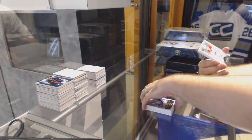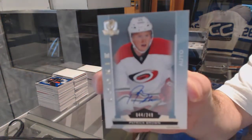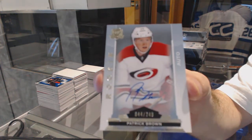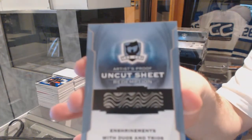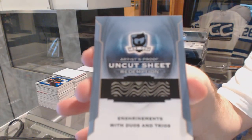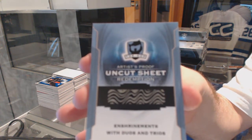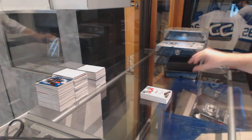For the Carolina Hurricanes, number 249 rookie autograph, Patrick Brown. And we've got a Redemption which will be for everybody — an uncut sheet enshrinement with duels and trios. So that will be random to everybody in the break.